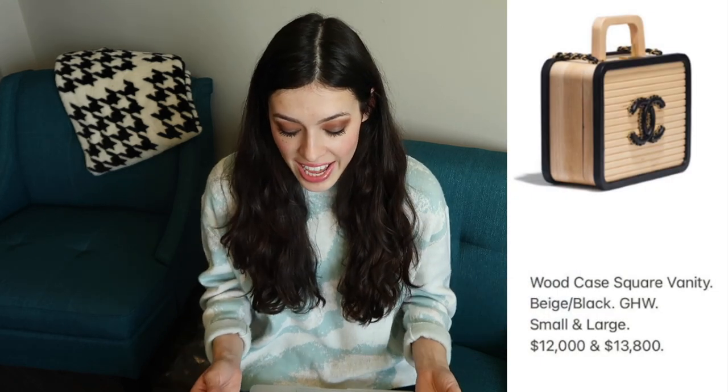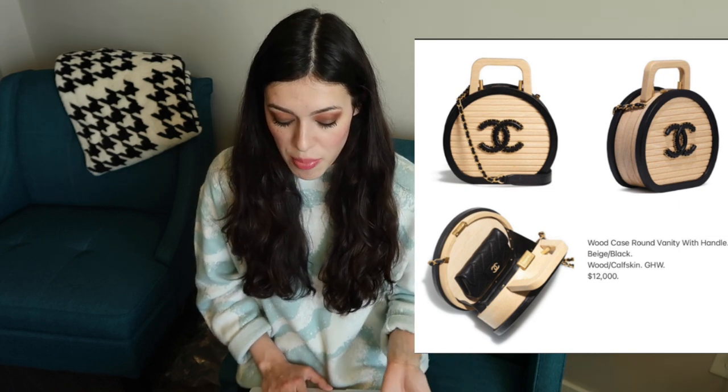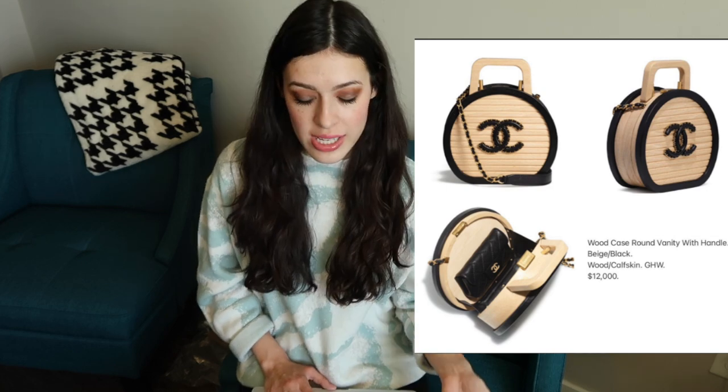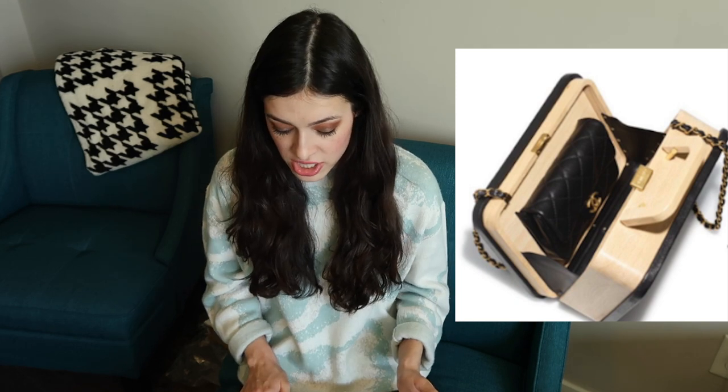These next two bags are so cute — I can't handle it. We have wood vanity cases with a really nice light tan color and contrasting black. There's a square version and a circle version, and the square one reminds me of a bento box. The price is quite high because these are more unique bags, but they're just perfect for the beach — so nautical looking. Inside the bag there's a little leather Chanel pouch attached, which is such a nice detail. Even if you didn't use it as a bag, just as a decoration, it's such a stunning piece.